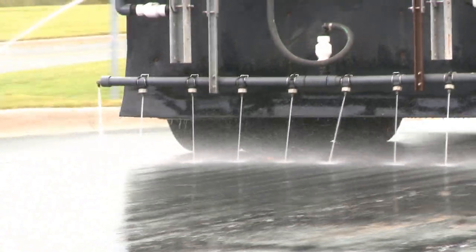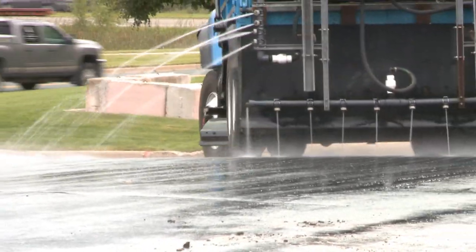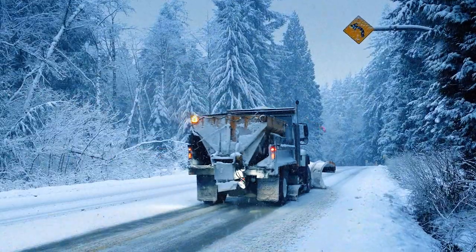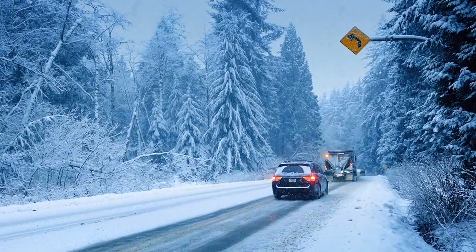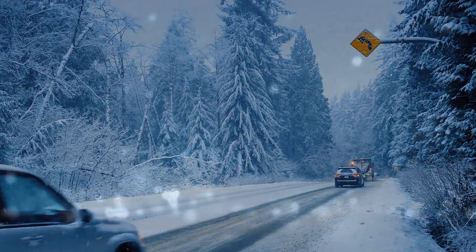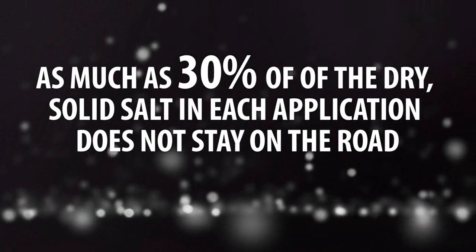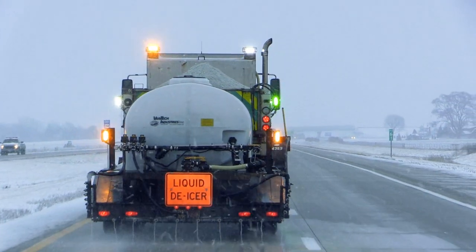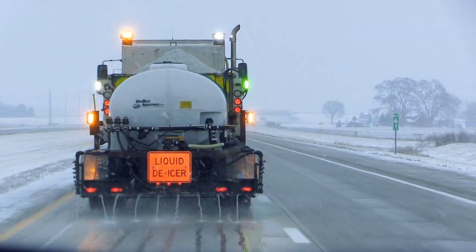With direct liquid, it is applied, it is immediately working, and it is making an impact to improve our level of service to the traveling public. When dry solid salts are applied to a roadway, the granules can bounce off or be blown off the road by traffic. Some agencies estimate that as much as 30 percent of the dry solid salt in each application does not stay on the road. Liquid-only treatments stay on the road better than solids, which results in less waste and less salt going into the environment.